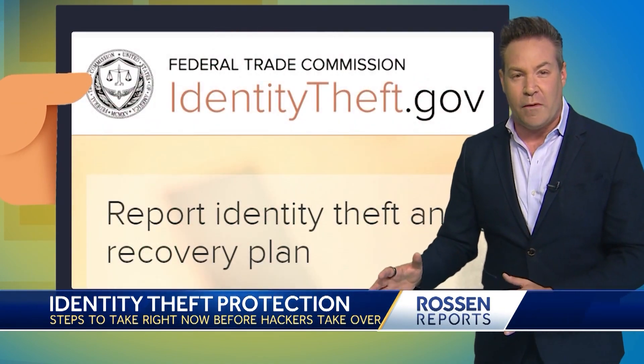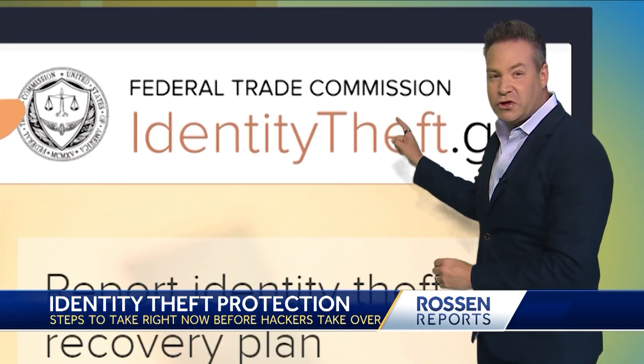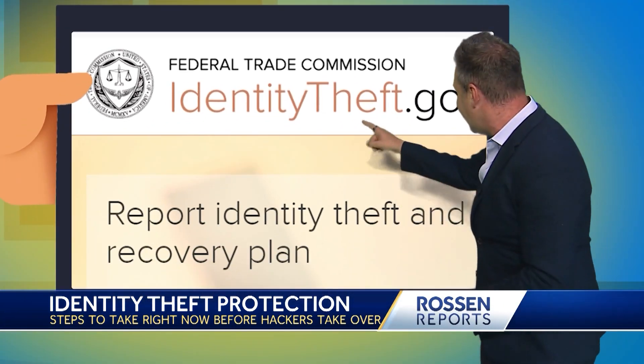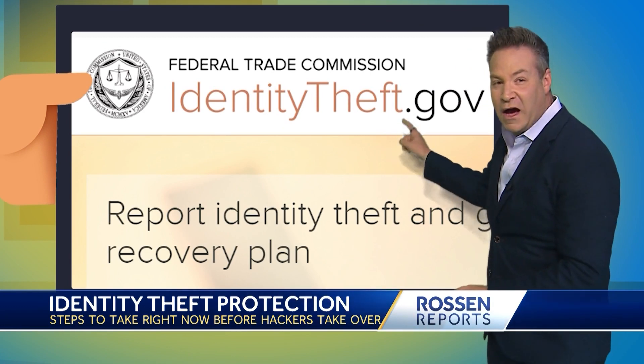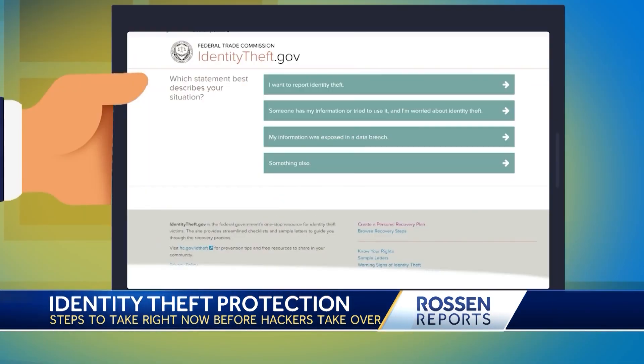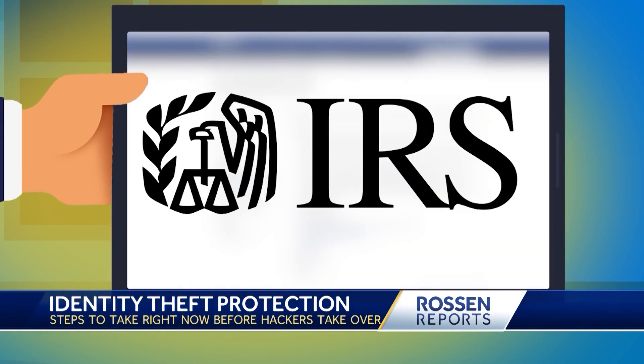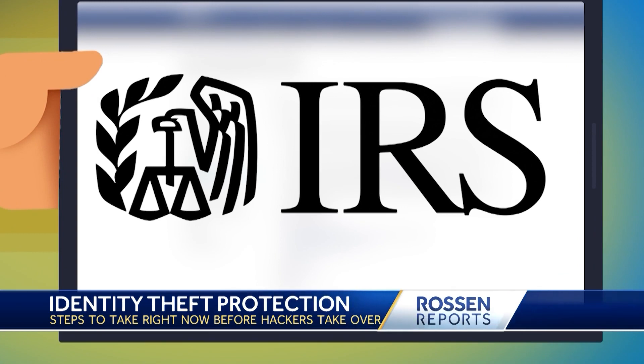Next, there are a few agencies you want to report the identity theft to. First is the FTC, the Federal Trade Commission. Go to identitytheft.gov, click get started, and fill out the online form to create an identity theft affidavit. You should also contact the IRS to make sure you aren't the victim of tax fraud too — maybe those people went and got your tax refund as well.